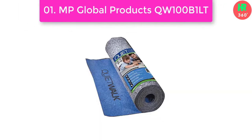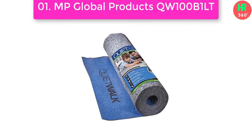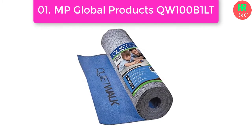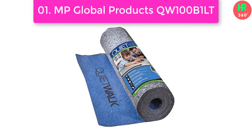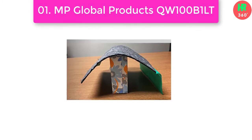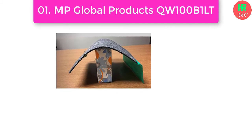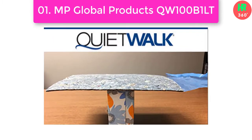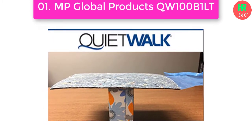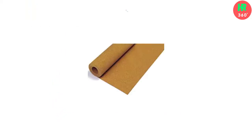Number 1: MP Global Products QW100B1LT. The standard vapor barrier is specially designed for optimal bond with adhesives for easy installation. Synthetic fiber pads are fast becoming the most specified underlayment by architects and designers due to their acoustical and moisture protection qualities. Main features: Superior Sound Reduction, Compression Resistant, Moisture Protection, Certified Clean and Safe Indoor Air Quality, Easy Installation.